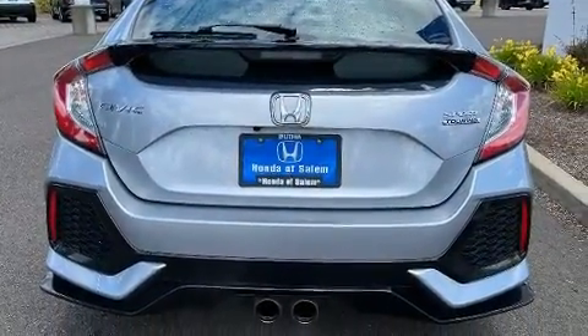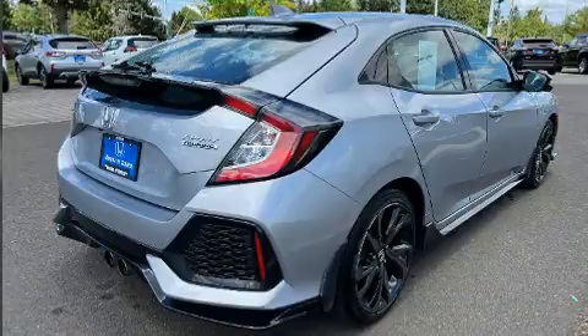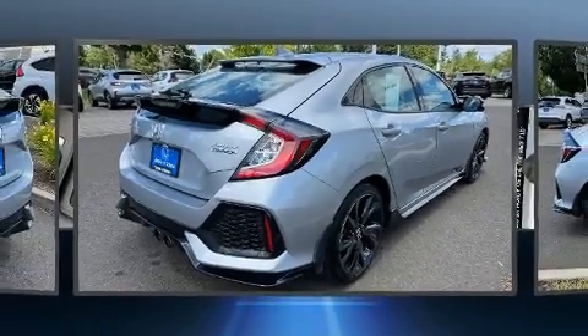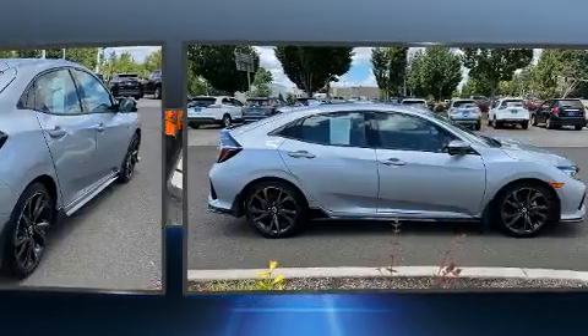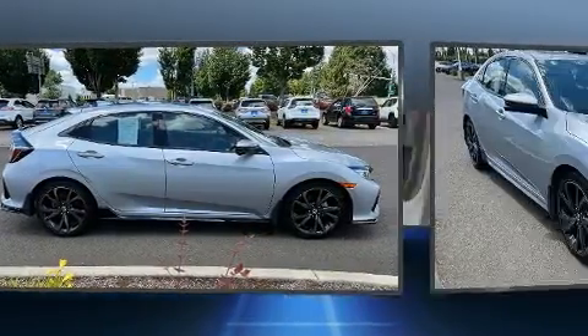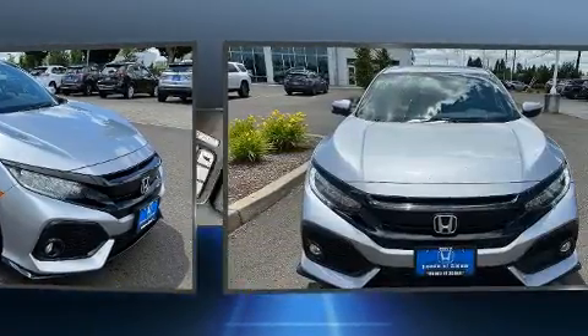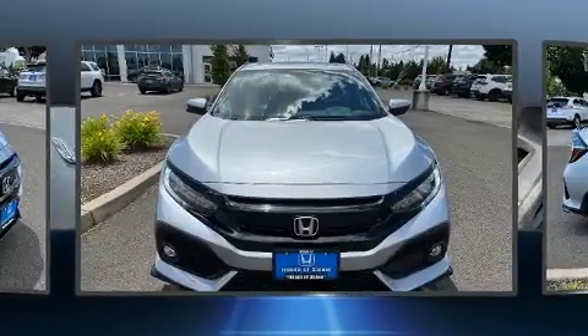Top features include front fog lights, a tachometer, power front seats, turn signal indicator mirrors, rain-sensing wipers, and one-touch window functionality. Storage solutions are integrated throughout the interior, demonstrating thoughtful attention to detail.